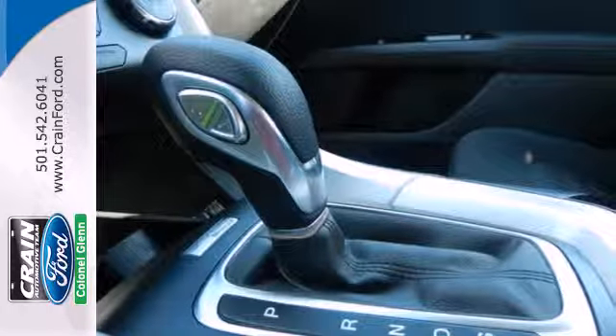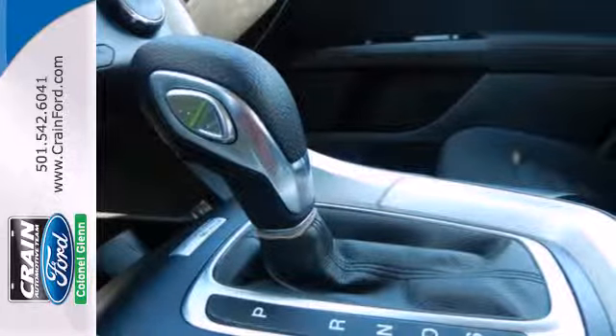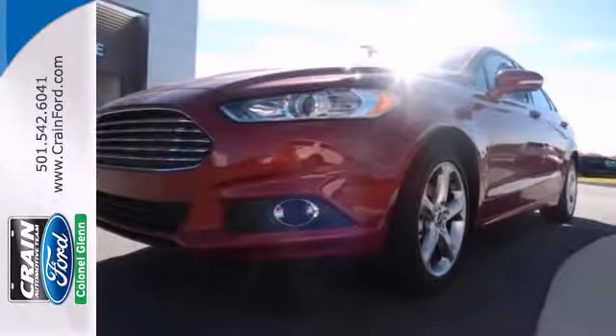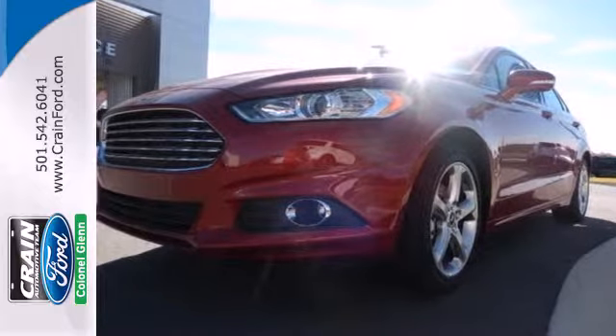The bold grille and low profile projector headlamps give it a distinctive look. It's been given top marks in safety and overall crash protection, so you can rest easy. Take it for a test drive today.